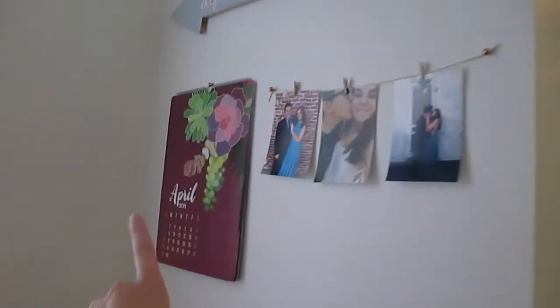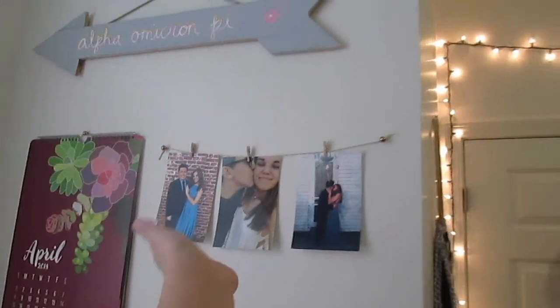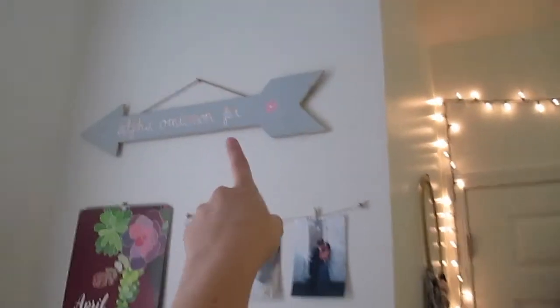Up here I have a calendar, some pictures of my super handsome boyfriend, and another AOPi sign. Okay guys, that is it for today. I hope you liked this video. Honestly my room doesn't have that much in it — it's a basic room. So if you guys want me to do a video about what to bring to college or what not to bring to college, comment down below. Thanks so much for watching. Don't forget to click that subscribe button down below and follow me on Instagram — I have that link down below as well. I will see you guys later. Bye!